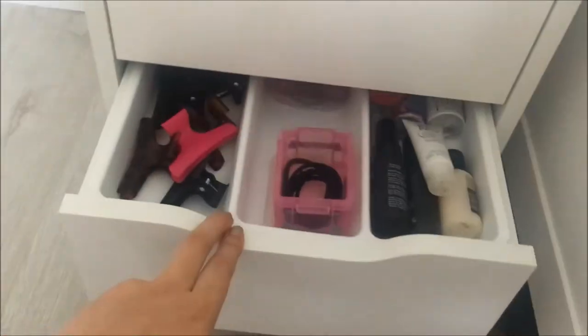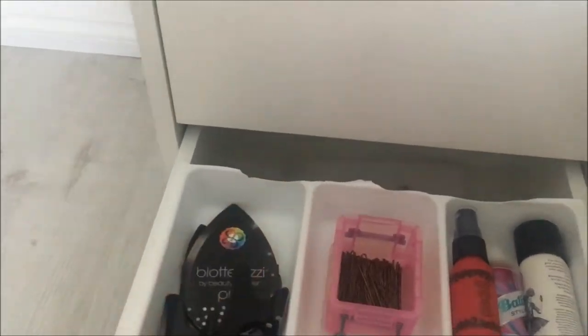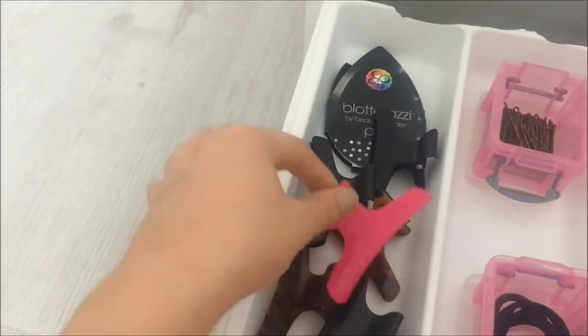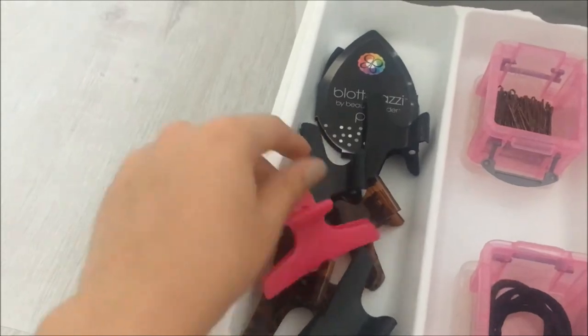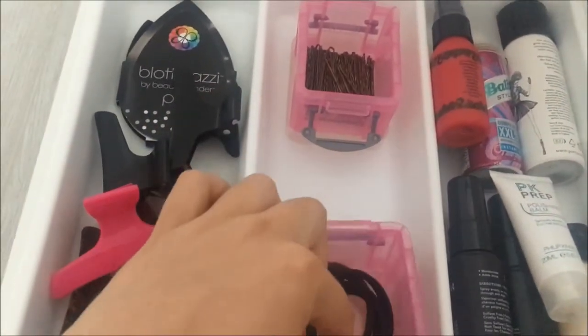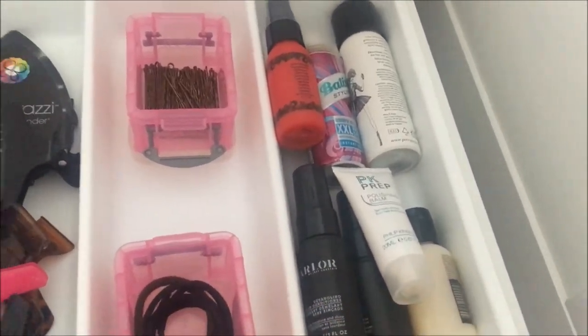This drawer has my hair stuff in it. Underneath I've got some muslin cloths and bigger hair products like hairspray. Over here I just have hair clips I use to pull my hair back when doing my makeup, a Blotterazzi from Beauty Blender, some hair bands, hair grips, and some mini stuff that I need to try out.